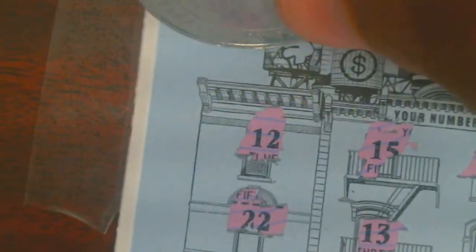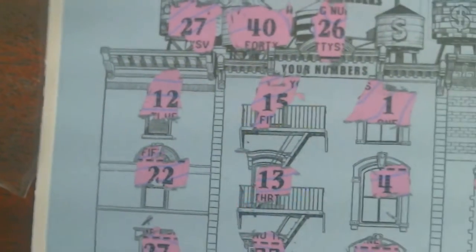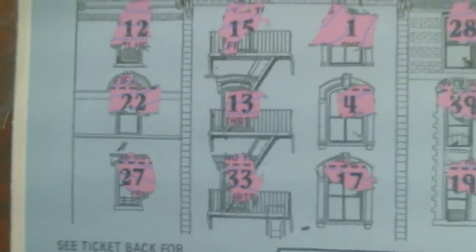All right, no multipliers, but we have numbers to match. We got a match on 27 — beautiful! Numbers revealed: 40, 26, 3, and 24. That 27 is worth $500! Half a grand — not a bad start!